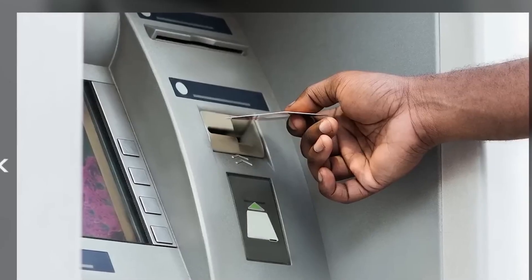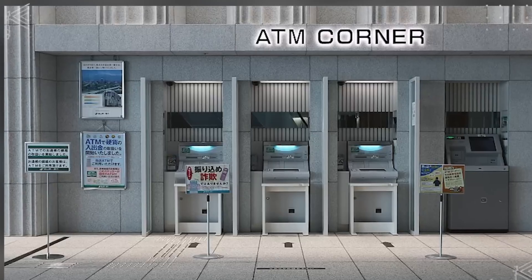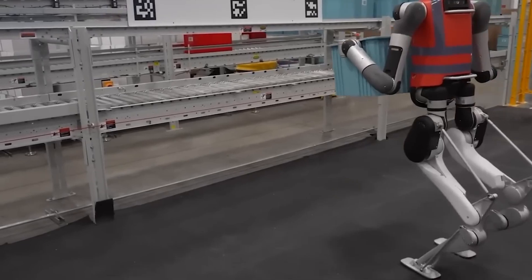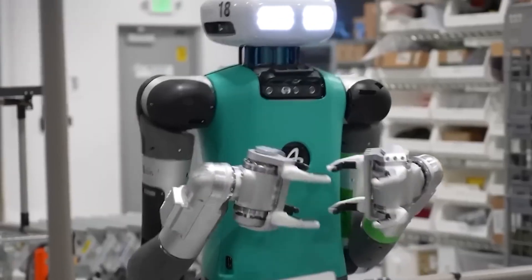In 2024, Optimus began working in Tesla factories, handling tasks like battery sorting, moving closer to practical application. The focus for this year has been on training Optimus to perform useful tasks, both in factories and homes.